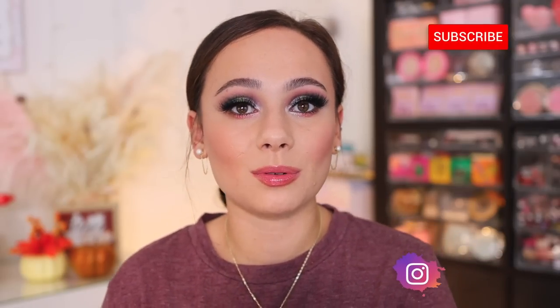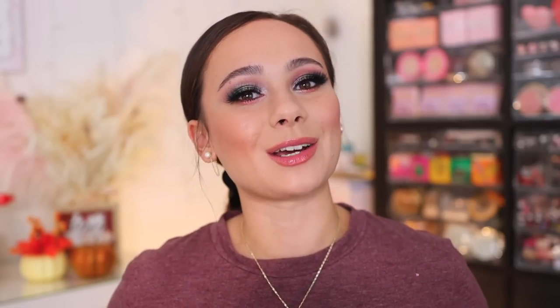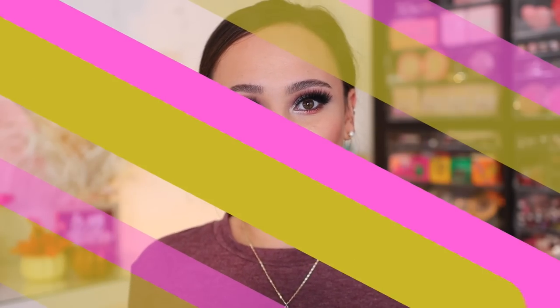Regardless, I still love this palette — the looks I'm going to get are going to be so fun and beautiful. This is the perfect beginner Pat palette: you have her infamous rosy and gold tones, plus new tones and textures to play with. The quality is great and it won't let you down. Thank you guys so much for watching — if you aren't subscribed yet, I'd love for you to do so. I'll see you all in the next one, bye!